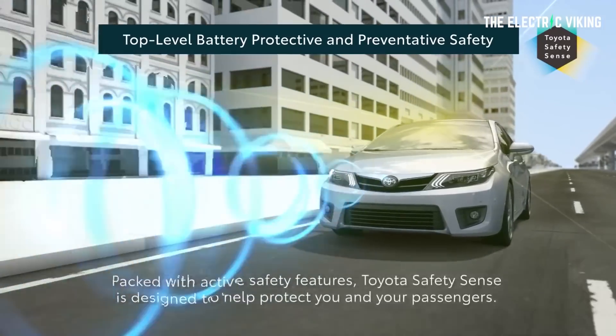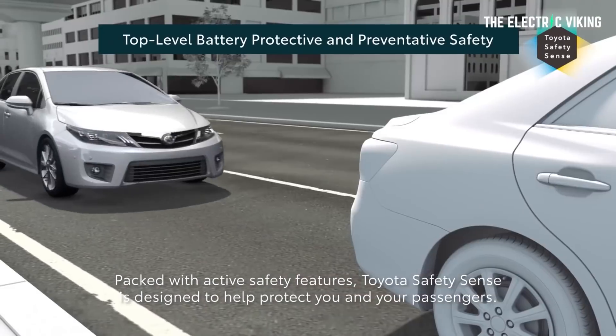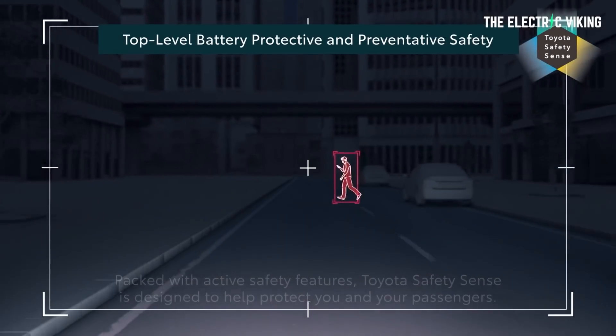It uses cloud-based navigation, has conversational voice control for functions like the wipers and air conditioning, can use a phone app as a key — presumably with NFC — and will accommodate over-the-air updates to driver assist and infotainment software.